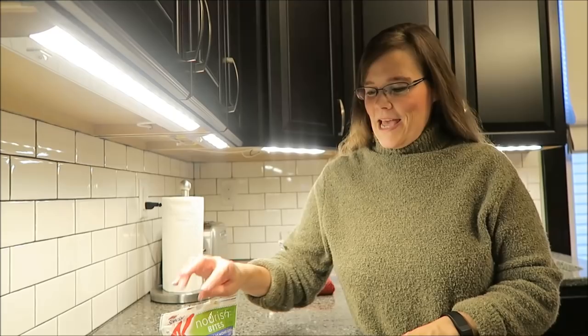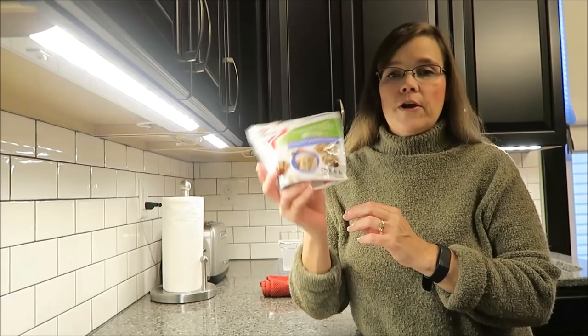Welcome to What I Ate Wednesday. Today I am going to eat some of these Special K Nourish Bites. These are the Blueberry Almond Quinoa. Kevin and I did a review of them. I don't know how long it will be before the review comes out, but they're good because I kept them.